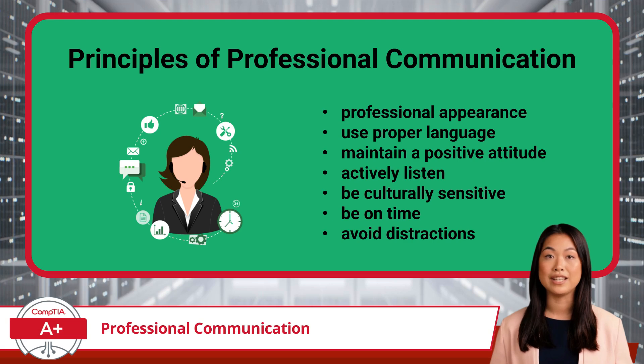Professional communication is one of the most important skills an IT help desk professional can develop. Sure, you can troubleshoot a stubborn printer or reset a forgotten password in seconds, but if you can't clearly communicate with customers, your technical skills won't be enough. That's where soft skills come in, because sometimes the hardest part of IT isn't fixing the technology — it's explaining the fix to a frustrated user.